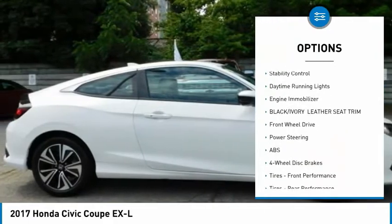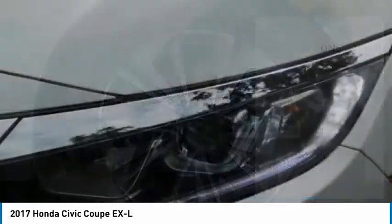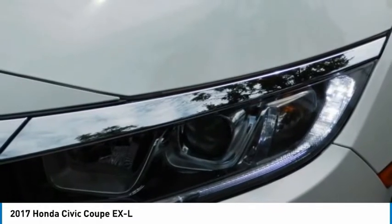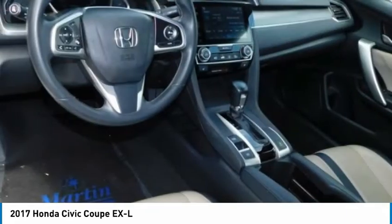aluminum wheels, remote engine start, brake assist, traction control, stability control, daytime running lights, and engine immobilizer. A vehicle like this doesn't come along every day — come in and get it before someone else does.